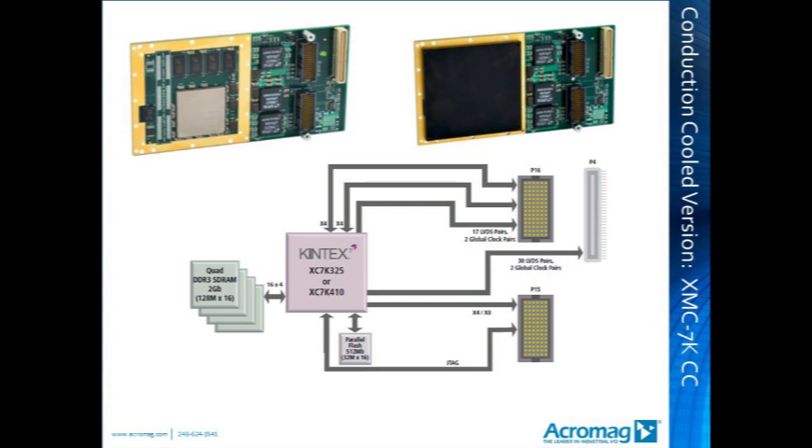Next, the conduction-cooled version of the Kintex 7 XMC FPGA module. Compared to the AX version, the heatsink covers the entire front area of the FPGA device and the Samtec connector supporting the AXM mezzanine modules is not accessible. This larger heatsink helps remove heat in conduction-cooled environments. JTAG is accessible only from the XMC P15 connector. The remaining features of the XMC 7K325 or 410CC are identical to the AX version.